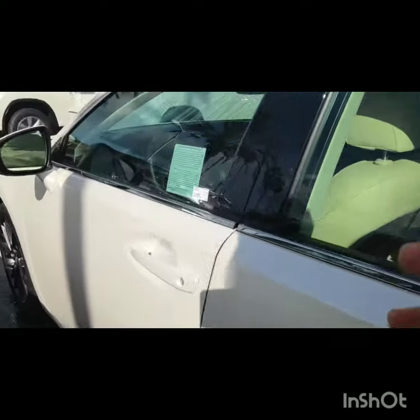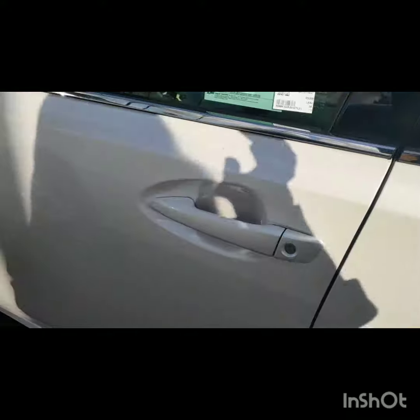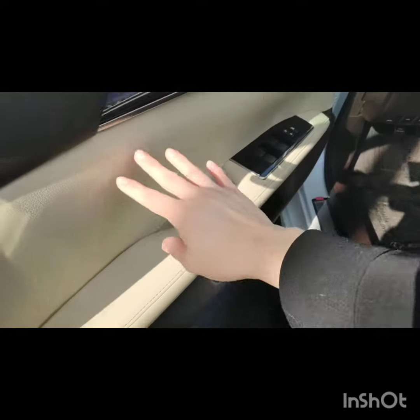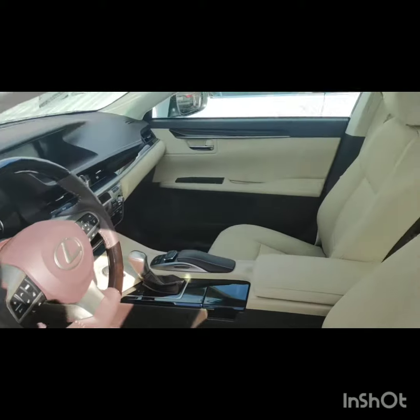And then I want to show you the really pretty interior. So this is the parchment interior. Oops, I accidentally locked it, but all I have to do is put my hand in here and then it's gonna unlock for me. So it has this really nice beige interior with a chocolatey kind of espresso brown interior trim also.